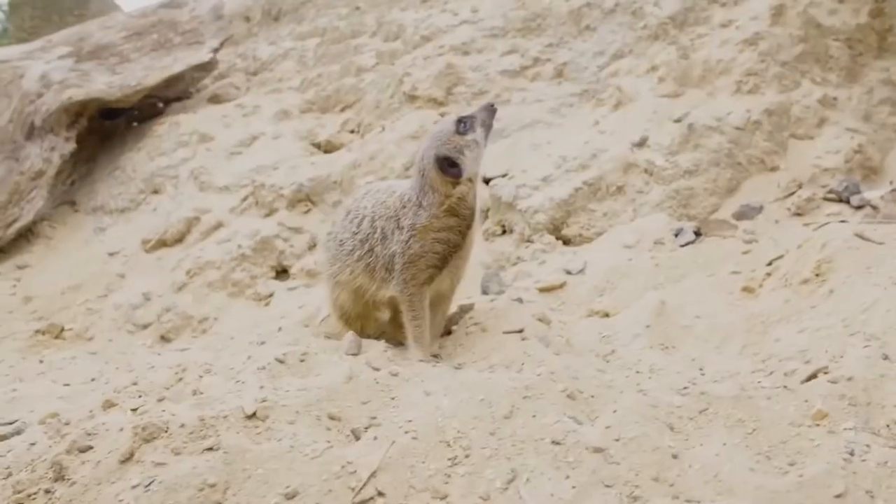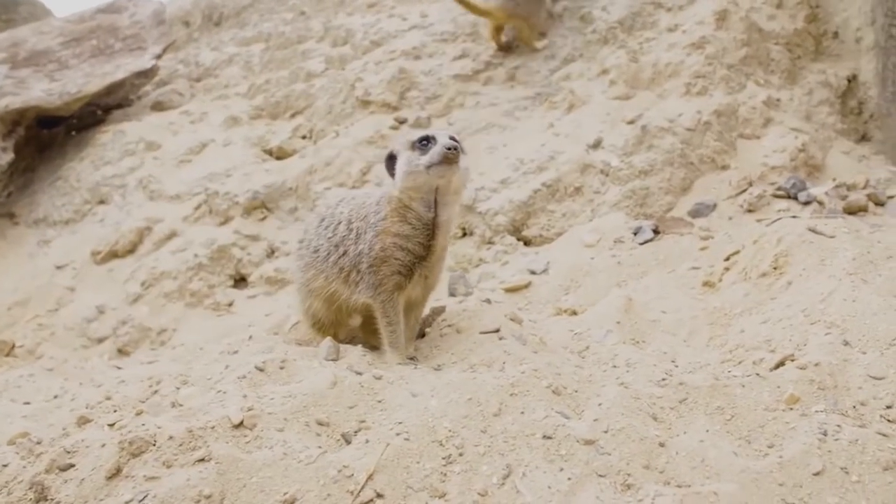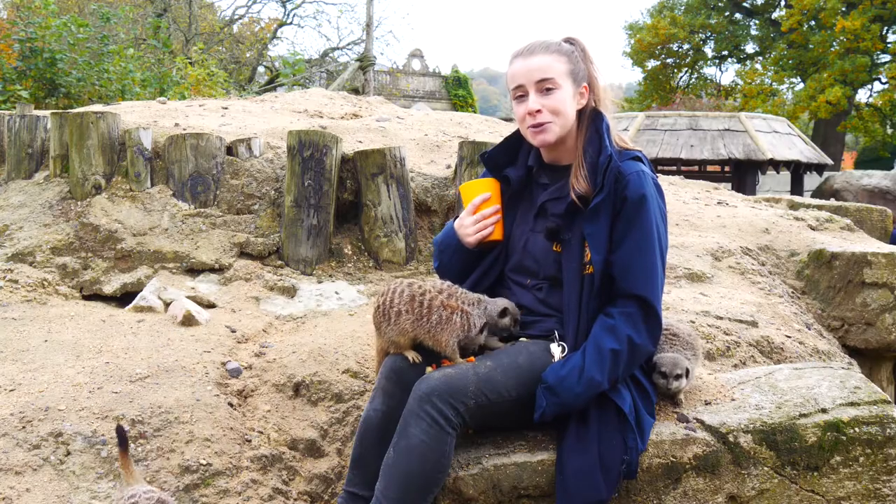They are excellent diggers, so these guys will dig burrows and massive tunnel systems, and to be honest with you, I probably fall through at least one a day.